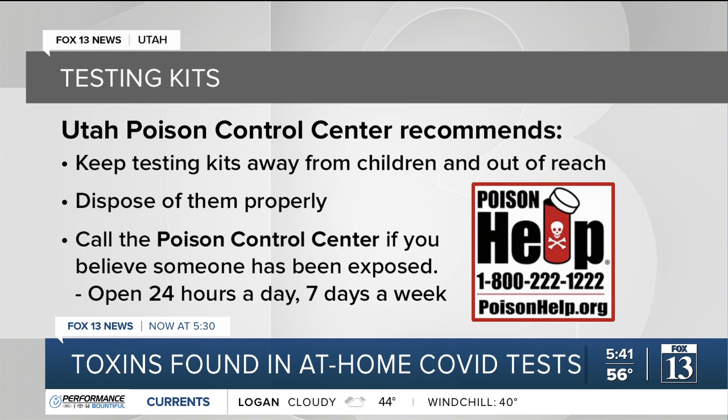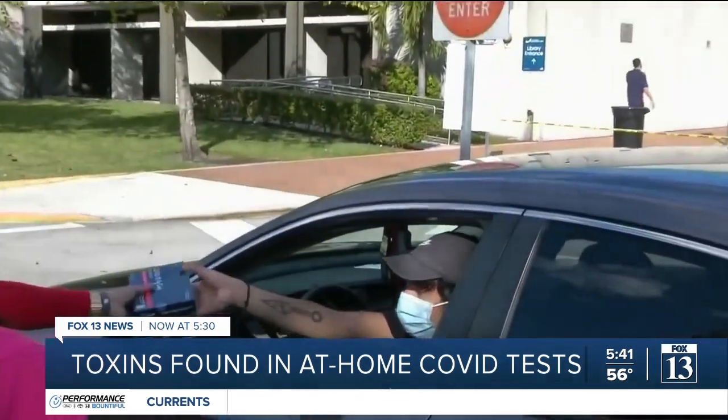Their number is 1-800-222-1222, open 24 hours a day, 7 days a week. Amy Ney, Fox 13 News, Utah.